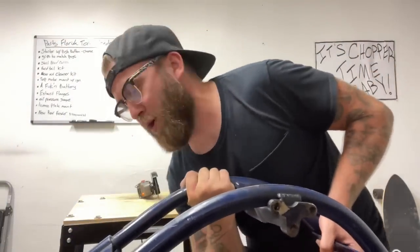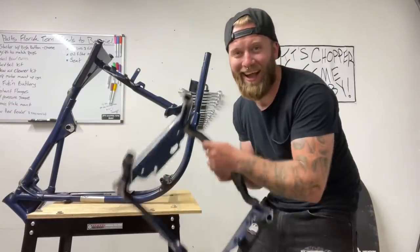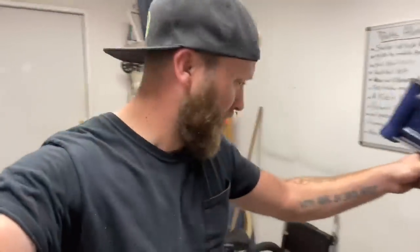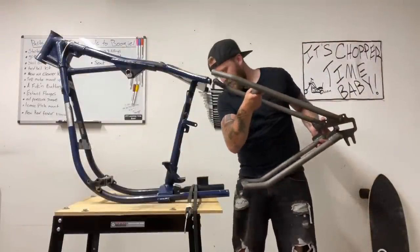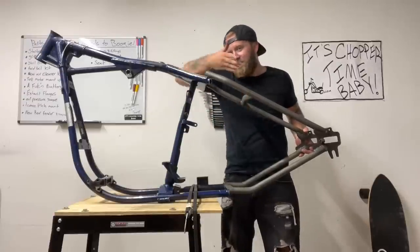Don't forget to strap down your motorcycle before you do that — that could have quite tickled. Dude, that's a heavy chunk. I physically cannot believe how much just that tail section weighs. Now that this frame can't sit on its own, we gotta strap her down. That works. Okay, something like that.